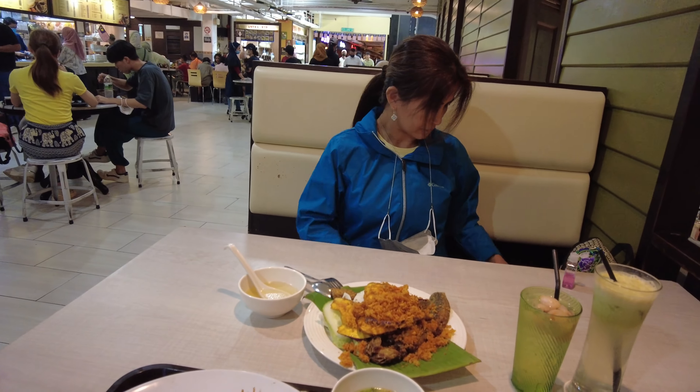Here's the dish I had, and this is the name of the restaurant. Again, we're in the central market — come check them out.